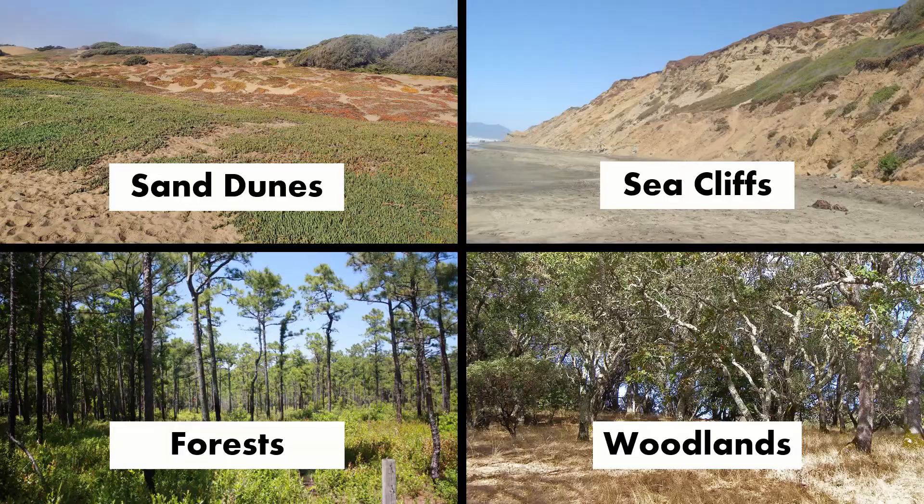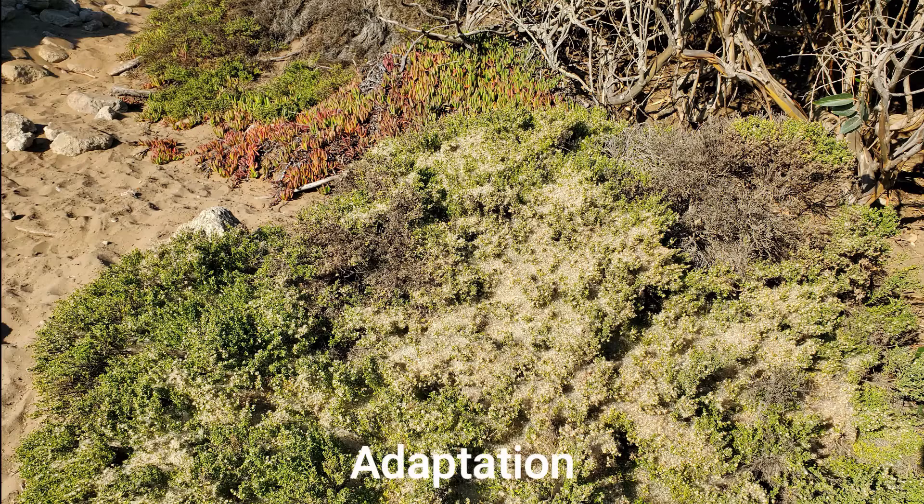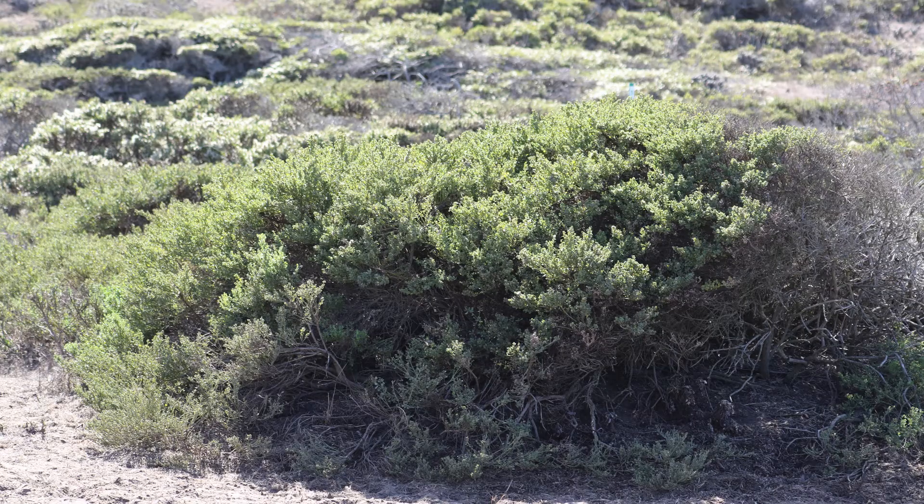Did you know coyote brush has a super cool adaptation? If you don't remember, an adaptation is a superpower to help plants and animals survive in their habitat. Coyote brush can change their shape depending on their surroundings.